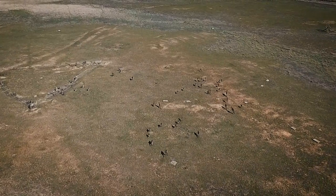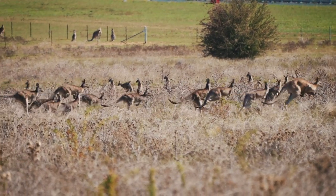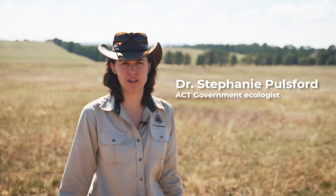The landscape in the ACT has changed so much since European times, and one of our native animals that has benefited from that is the Eastern Grey Kangaroo. It loves the grassy landscapes. When there's too many of them here, they overgraze the grasslands, and as a result all of the other animals don't have a home.